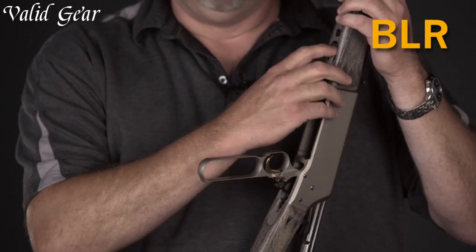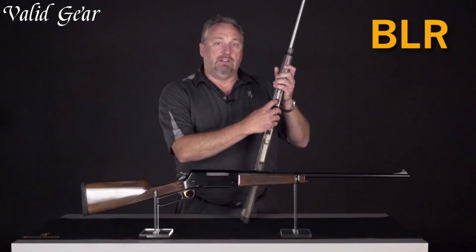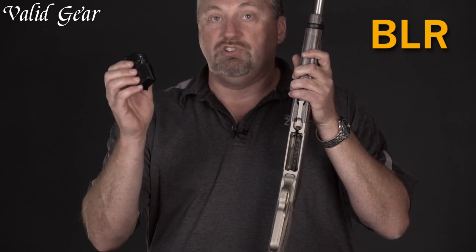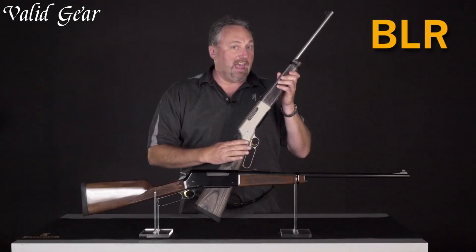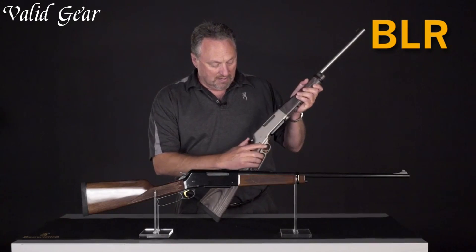The smooth lever throw, detachable box magazine, and scope mounting capabilities make it a practical choice for hunters and shooters. The walnut stock and polished blue finish showcase Browning's commitment to craftsmanship and aesthetics, making the Bohr a favorite among those seeking a reliable and elegant lever-action rifle that embodies the spirit of the American West.